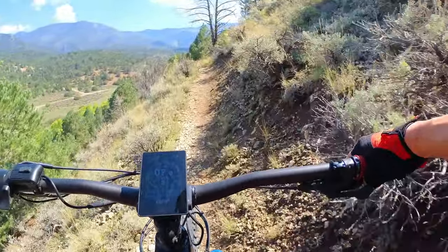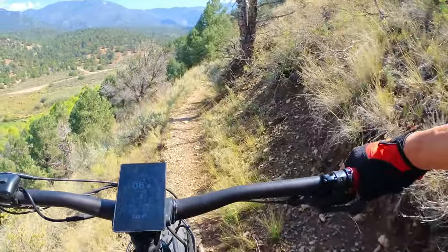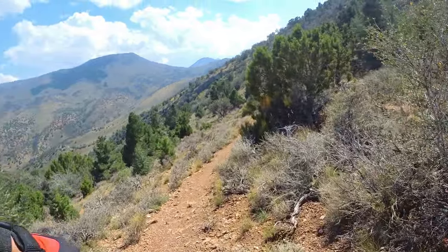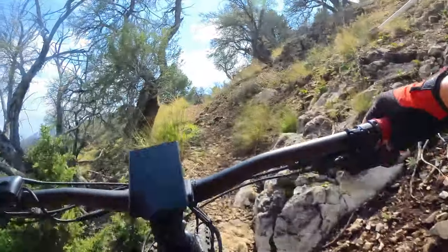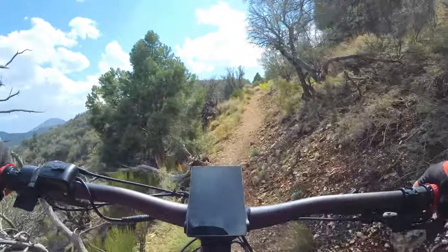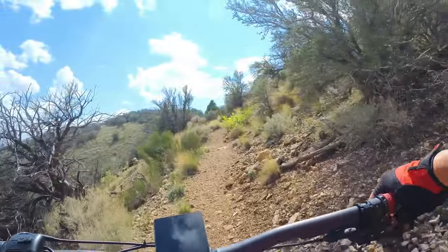The first single track trail that I rode is a 2-mile, 600-foot elevation gain trail called the Cave Overlook Loop Trail. Maybe it was because it was Friday morning, but during my ride I never saw another person riding or hiking on any of the trails — I pretty much had the trails all to myself. The trail was pretty steep in many sections with tight turns and switchbacks.